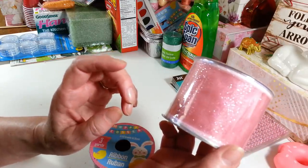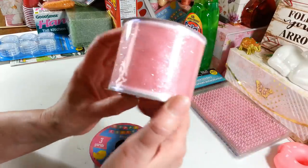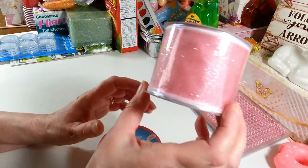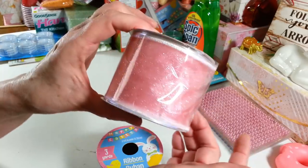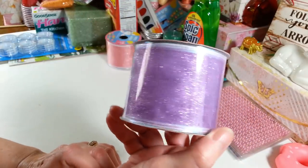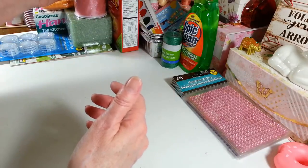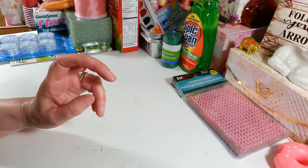I didn't have any plain ribbon — all the ribbon I had for decorating had eggs or designs on it. I thought this one was really pretty — it's good for baby showers, wreaths, just about anything. It has a nice sparkle, it's wire-edged, three yards long and two and a half inches wide. I also got the same style in purple. Now I have plain ribbon to work with for my Easter wreath.